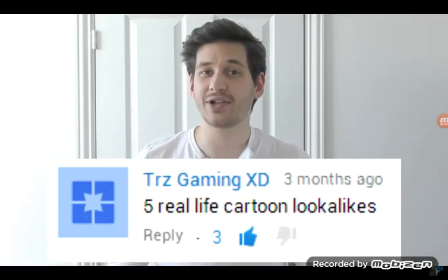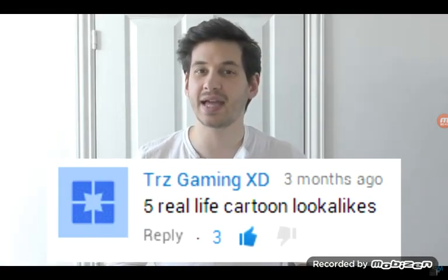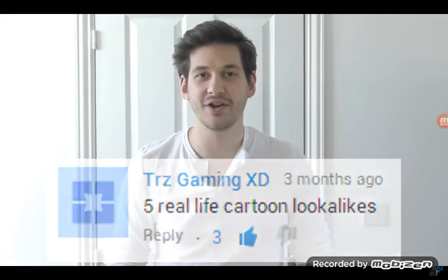Hey, what's up everyone? Sam here. So today it's going to be a light-hearted list as I'll be taking a look at real cartoon look-alikes. I've got some images loaded up on my iPad and I'm just going to be flicking through and see what happens. And as always, I'd like to give a big shout-out to viewer TRZ Gaming XD for suggesting this video.